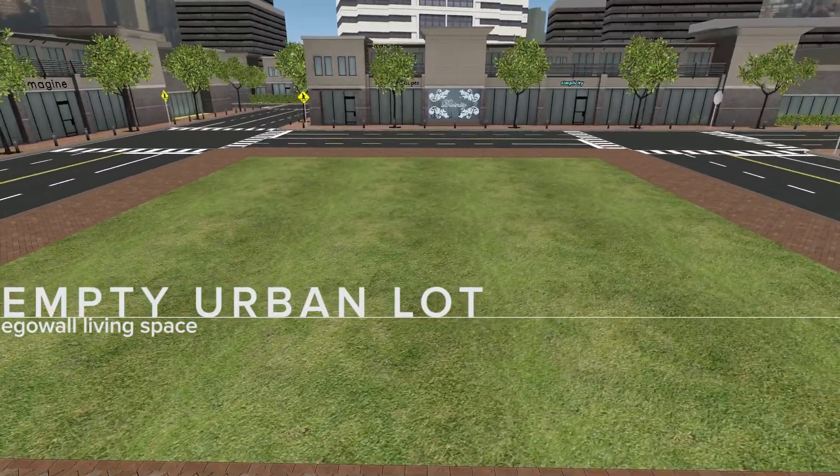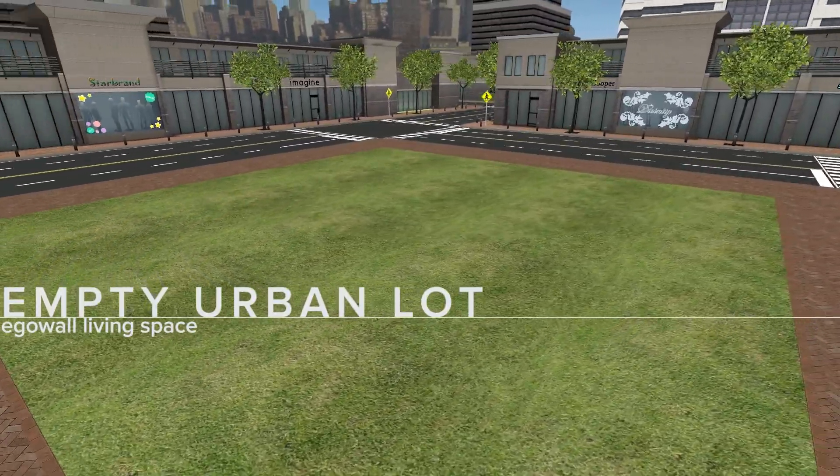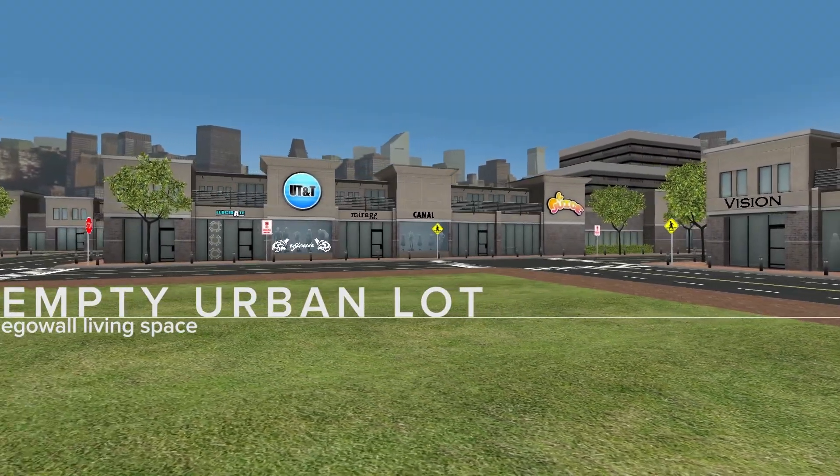Finally, the empty urban lot: a large open square in the middle of a busy city. Like the outdoor sandbox, it's entirely up to you what to do with it.